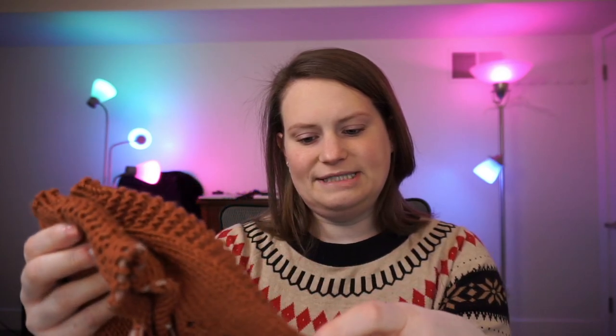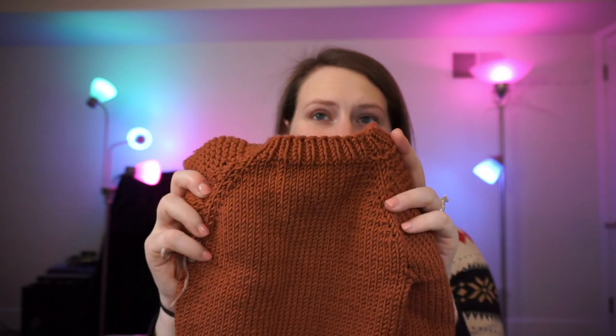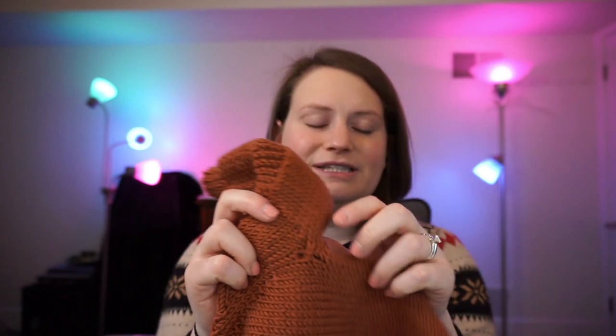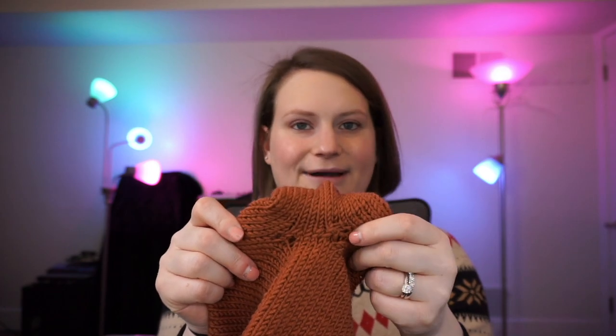I was knitting this up for my boss and his wife — they had their baby in mid-October. So the baby will already probably be two months by the time I get around to knitting the second sleeve and weaving in all the ends and closing the armholes. I watched a YouTube video that was supposed to leave no holes in the underarms, but that did not work. I have some pretty serious holes, so I went and picked up all these stitches and did all these steps, and now I'm just going to have to fix it anyway when I'm done.